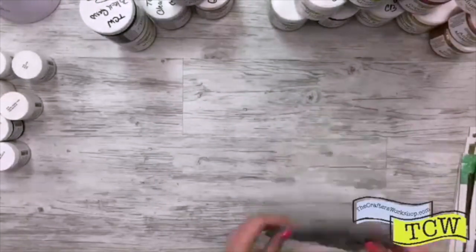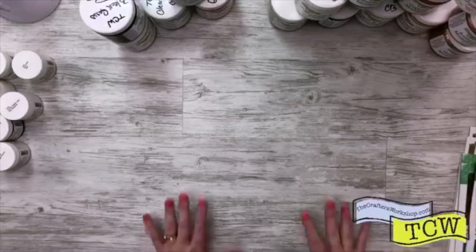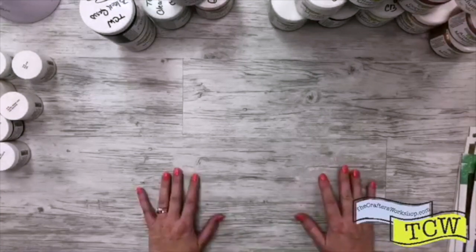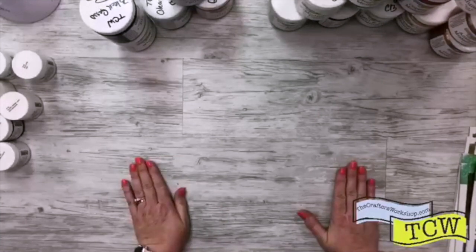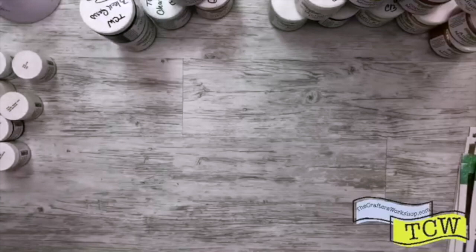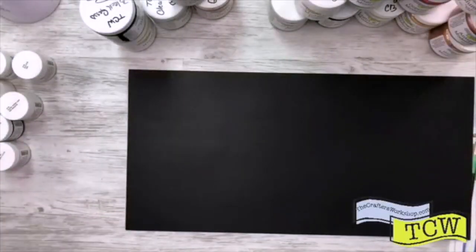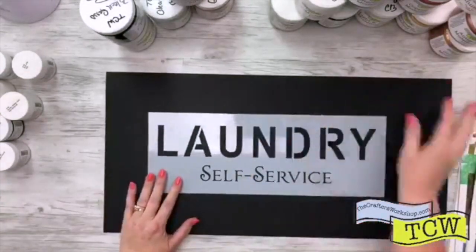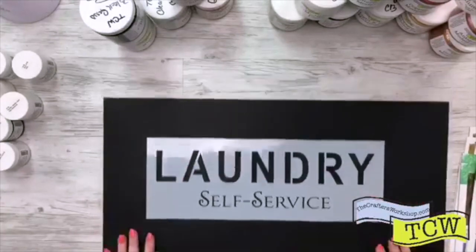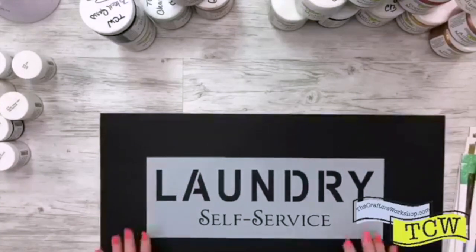So those are our standard collections that come in 12 by 12 and 6 by 6. However, we have some brand new stencils, brand new sizes that I want to show you. These are part of our collection, a brand new collection.